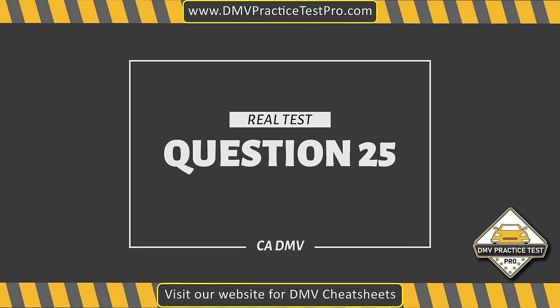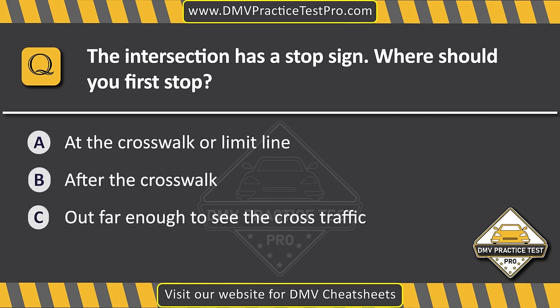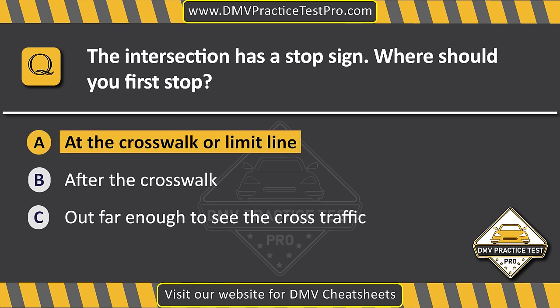Question 25. The intersection has a stop sign. Where should you first stop? Option A: At the crosswalk or limit line. Option B: After the crosswalk. Option C: Out far enough to see cross traffic. The correct answer is Option A: At the crosswalk or limit line.